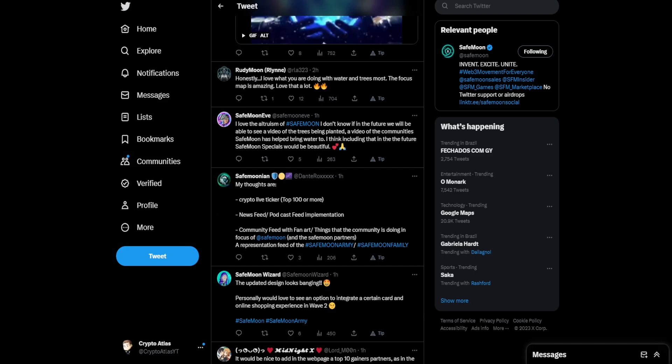SafeMoonian says: 'My thoughts are a crypto live ticker — top 100 or more — news feed, podcast feed implementation, community feed with fan art and things the community is doing focused on SafeMoon, the SafeMoon partners, and a representation feed of the SafeMoon army and SafeMoon family.'